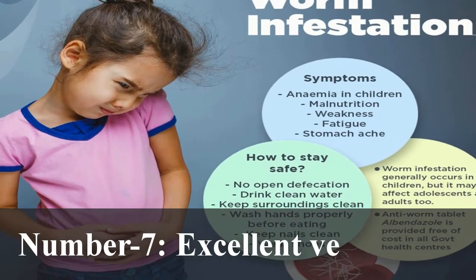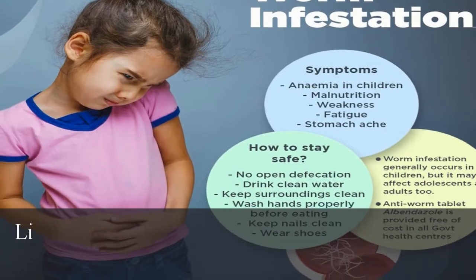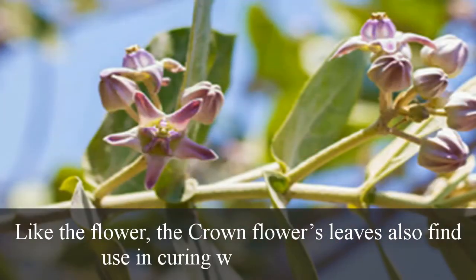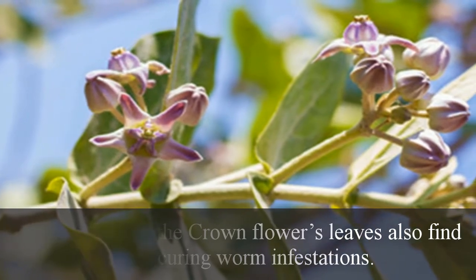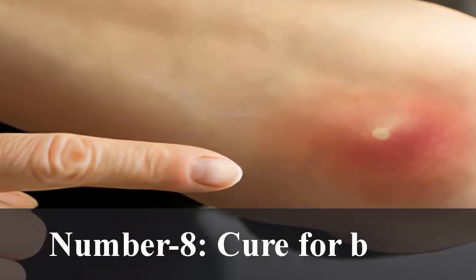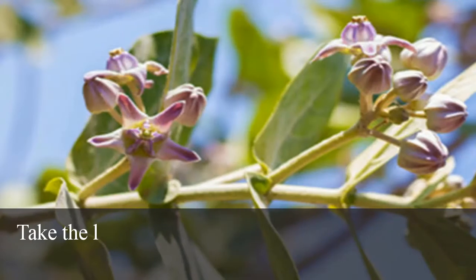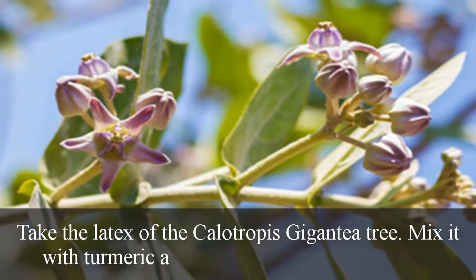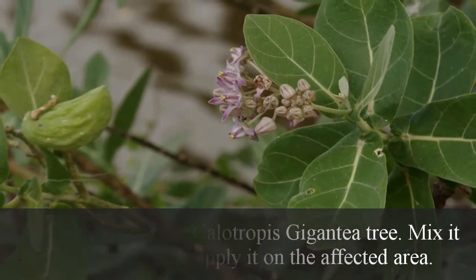Number 7: Excellent vermifuge. Like the flower, the crown flower's leaves also find use in curing worm infestations. Number 8: Cure for boils. Take the latex of the Calotropis gigantea plant, mix it with turmeric, and apply it on the affected area.